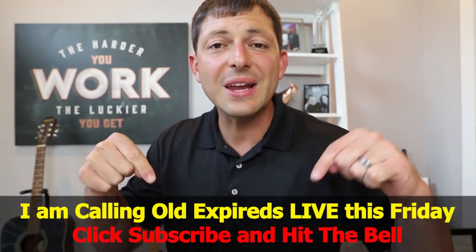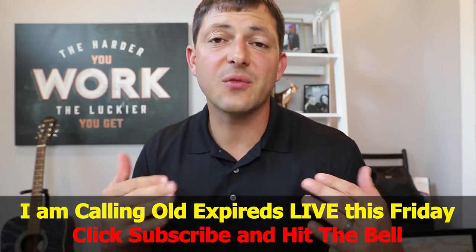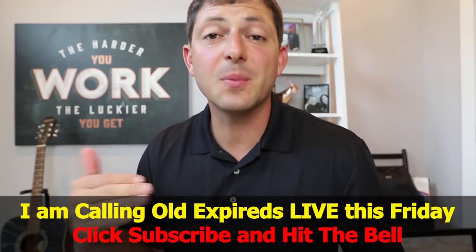I hope you got something out of this video. I'm looking forward to calling old expireds live on this YouTube channel this Friday at 3 p.m. Central. If you haven't subscribed, now would be a great time — turn on post notifications so you can see when I go live and post other videos. I'm just a small-town Alabama boy trying to make a difference and help reduce the failure rate in the real estate industry. Let me know if there's anything I can do for you, and we'll talk to you soon.